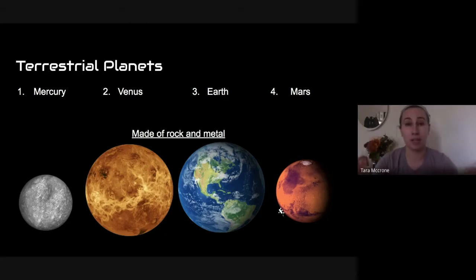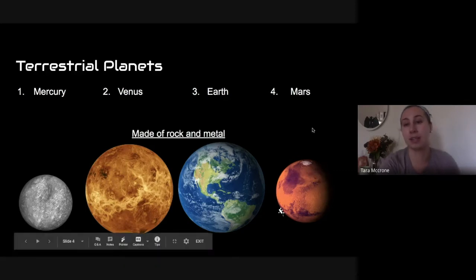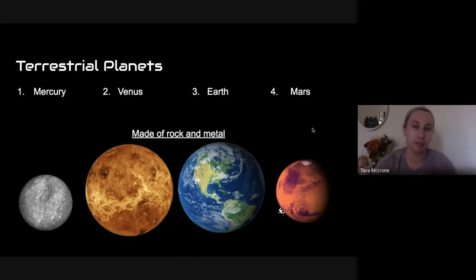These four terrestrial planets are the first four planets in our solar system, all grouped together. What does it mean to be a terrestrial planet? It means the surface is made up of rock and sometimes metal — not metal like the outside of a car, but metal like what you'd find if you dug into the ground on Earth: copper, iron, things like that. Mars is the best example — it looks so red because there's lots of iron in its sand, and over time that iron got rusty and turned a reddish color.